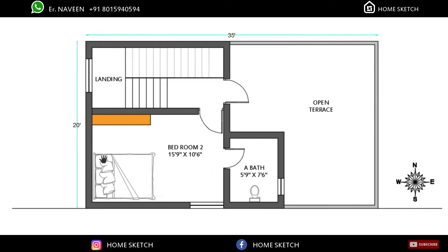That bedroom measurement is 15 feet 9 inches by 10 feet 6 inches. In this bedroom, the bed will come in the east-to-west direction and the dressing wardrobe will come in this corner. We planned the attached toilet for this bedroom in this corner, with a measurement of 5 feet 9 inches by 7 feet 6 inches.